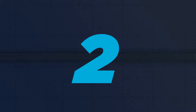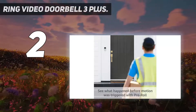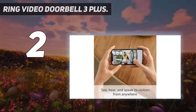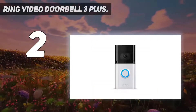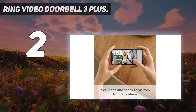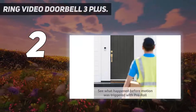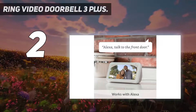Number 2 on my list: the Ring Video Doorbell 3 Plus. Unlike the Nest Hello and the Ring Pro, it has a built-in battery so it doesn't have to be hardwired to your existing doorbell setup. This makes it easier to install, especially if your home doesn't already have a wired doorbell. It offers most of the same features as the Ring Pro at an even lower price point. It is a bit bulkier, though, due to the addition of the battery, which lasts several months.